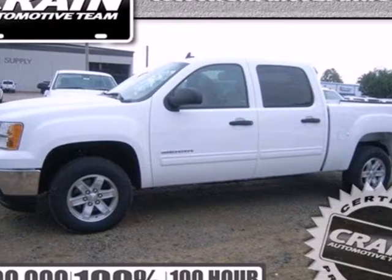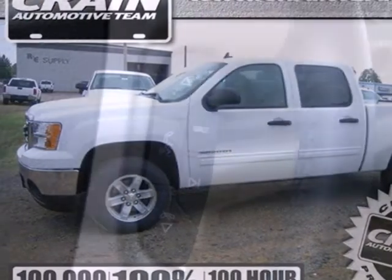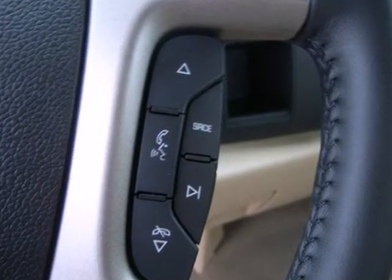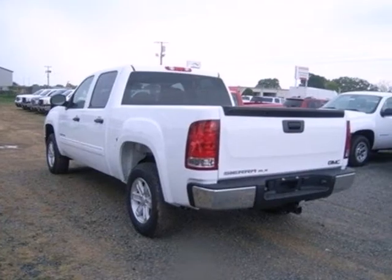It's a 2013 GMC Sierra 1500. Getting the job done has never been a question for you, and it shouldn't be for your truck either. That's why the Sierra is perfect.